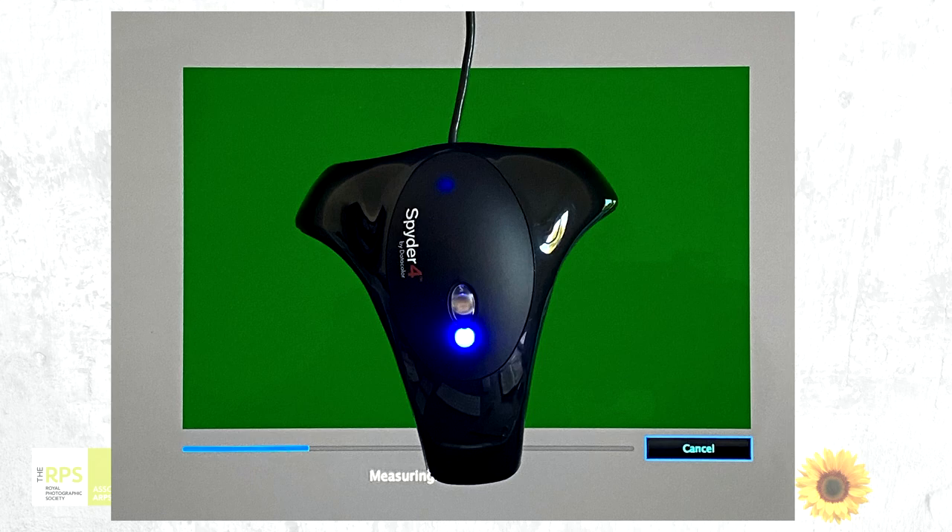It only takes a few minutes, it's very easy, and the software talks you through it. So you can't actually go very far wrong with that. Having got your monitor calibrated, it asks you at the end of the software how often you want to do it — I would do mine once a month or once every other month at the very least. I will sometimes calibrate if I'm going to be printing something for an exhibition, to make sure I've got everything right.